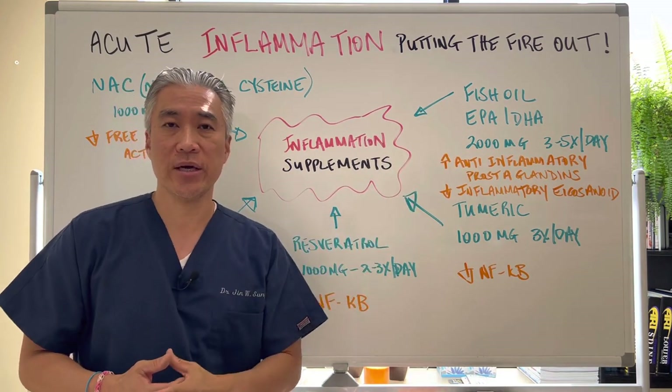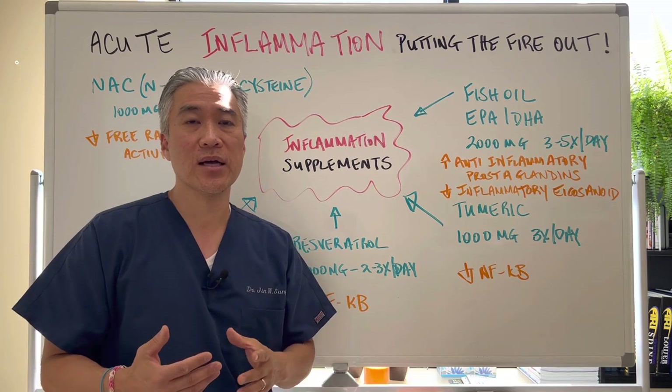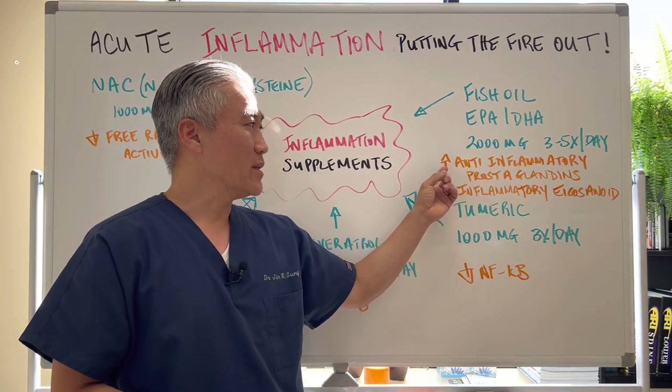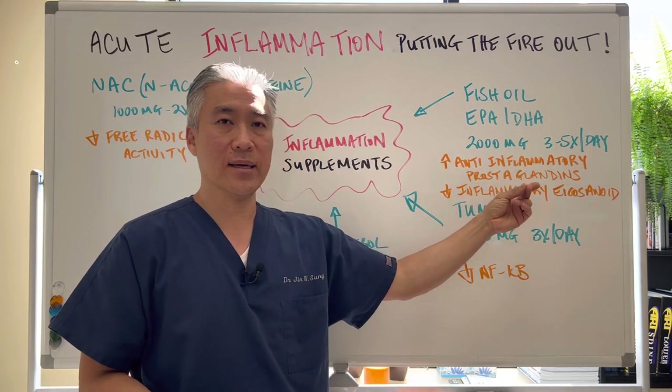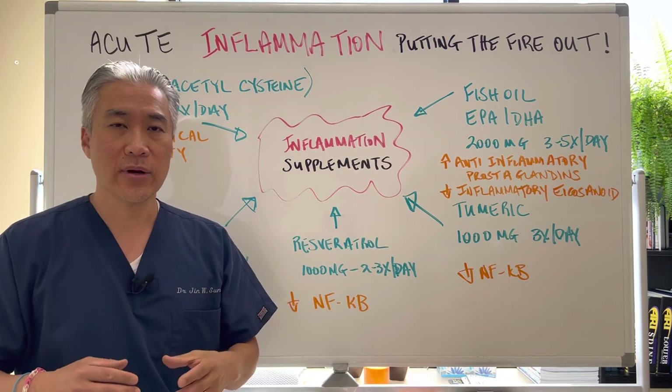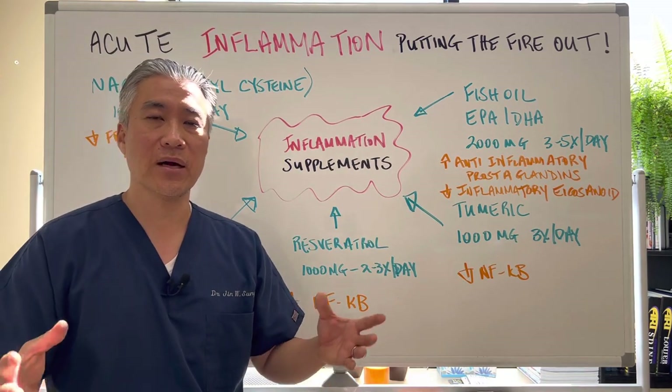Fish oil — EPA and DHA — in the acute phases, you can use 2,000 milligrams three to five times a day. It will increase anti-inflammatory prostaglandins and decrease inflammatory eicosanoids, so it helps dampen the inflammatory process.